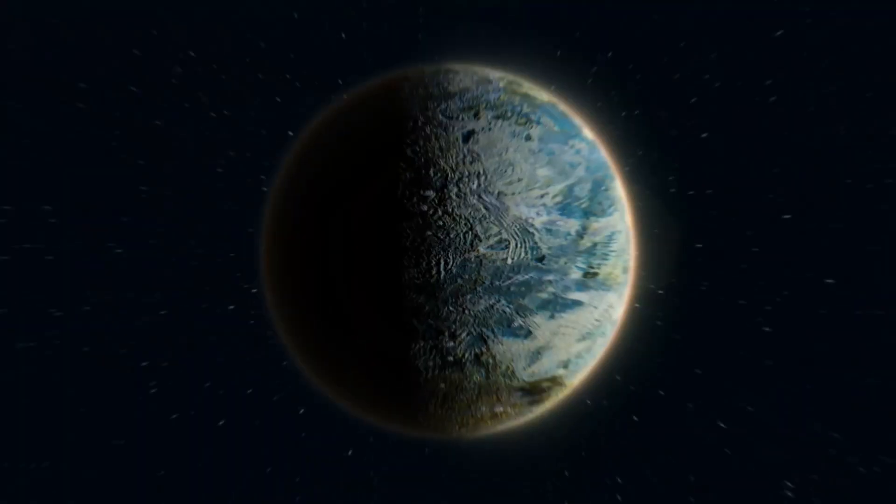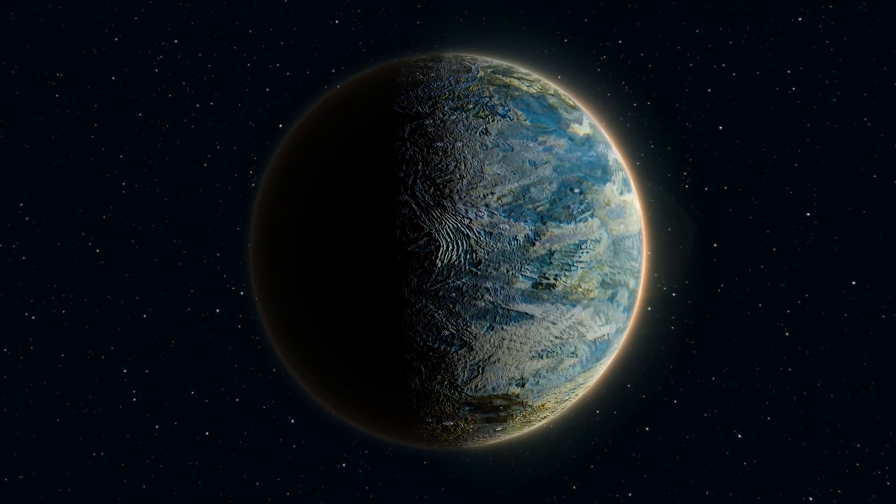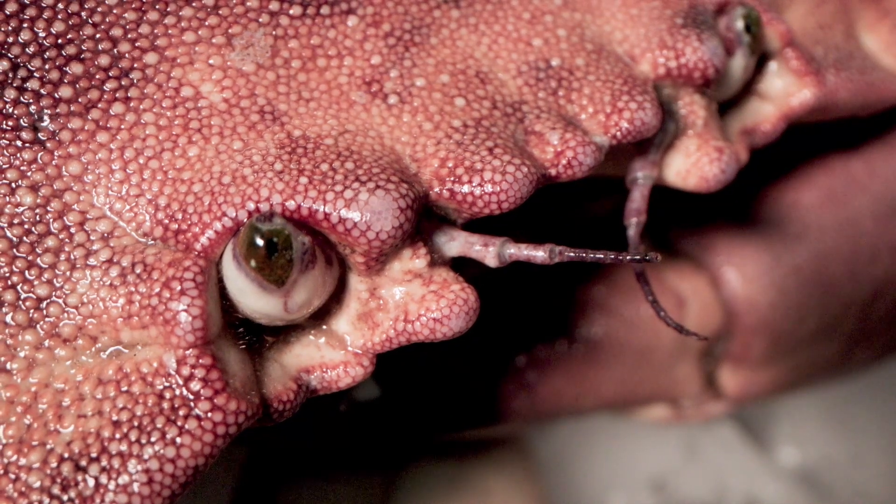At the end of this video, you will find out what is a super-Earth, how NASA found this planet, and also whether this planet consists of life or not.